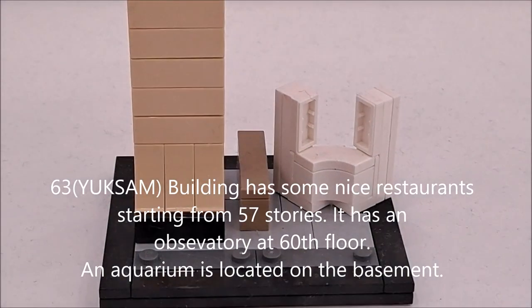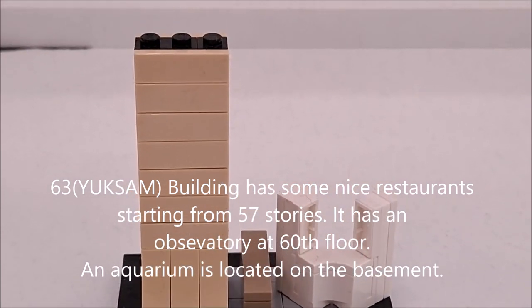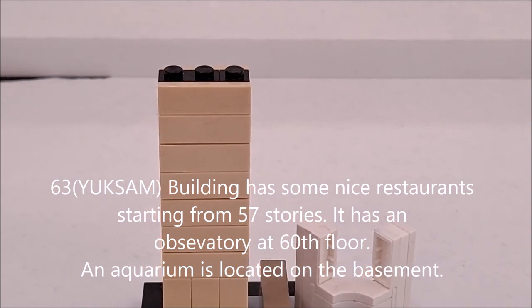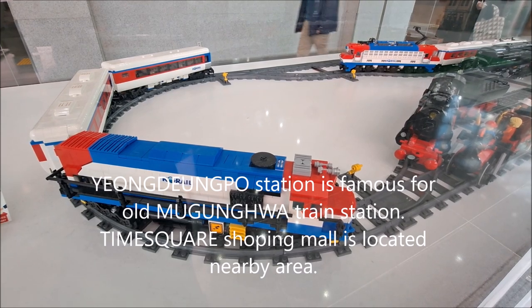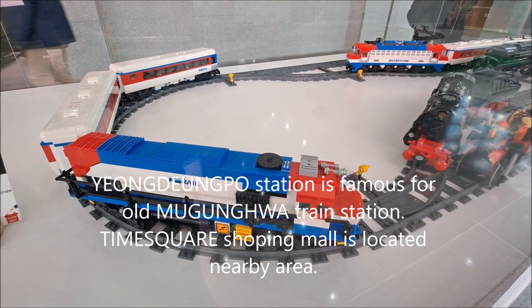The 63 Building has many nice restaurants starting from the 57th floor, an observatory on the 60th floor, and a Korea room in the basement. Yeongdeungpo Station is famous for all Mugunghwa train connections. The Times Square shopping mall is located in the nearby area.